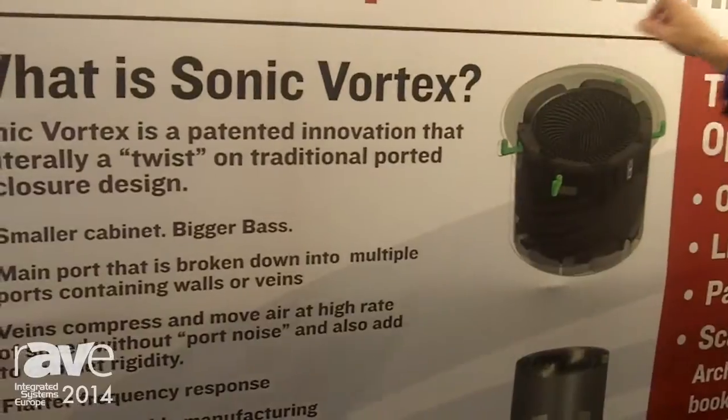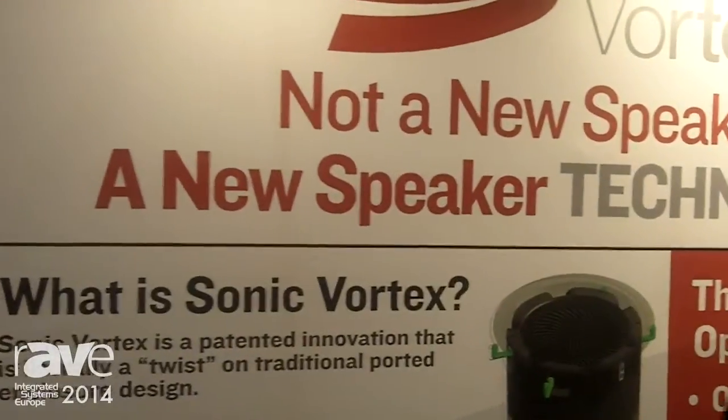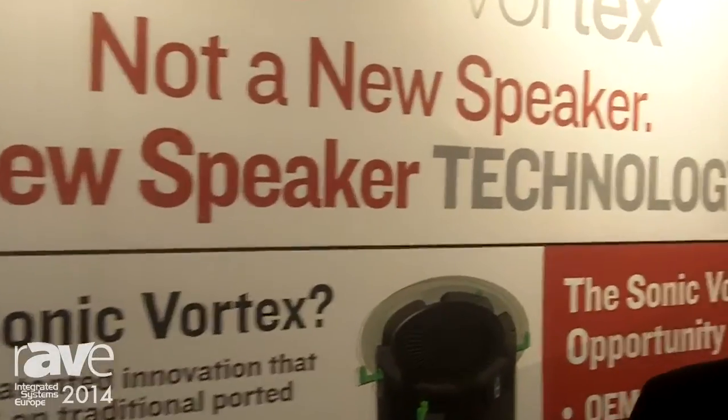As you can see on the sign here, it's not a new speaker — it's a new speaker technology. Sonic Vortex is a patented technology, and what it's done is it's taken a traditional technology called transmission line. Whether or not you know what that is, it's basically a long tube, and that long tube gives you an incredible amount of bass in a small area without getting that chuffiness.